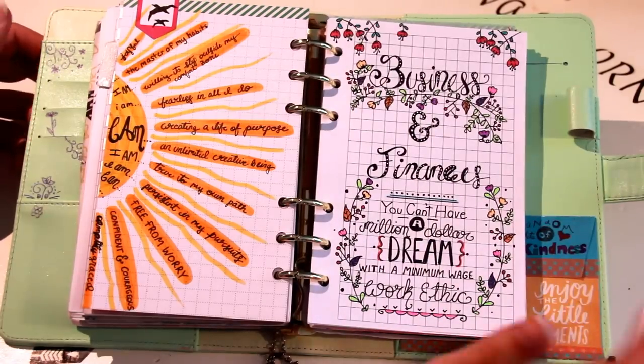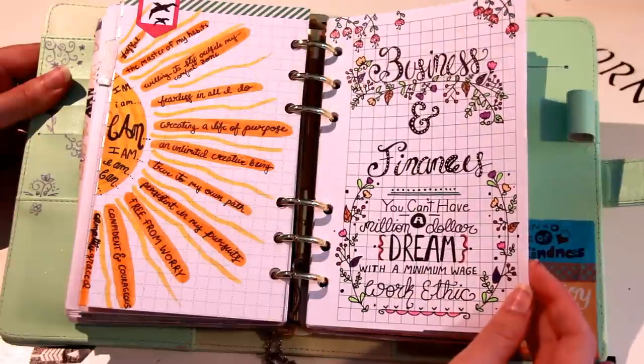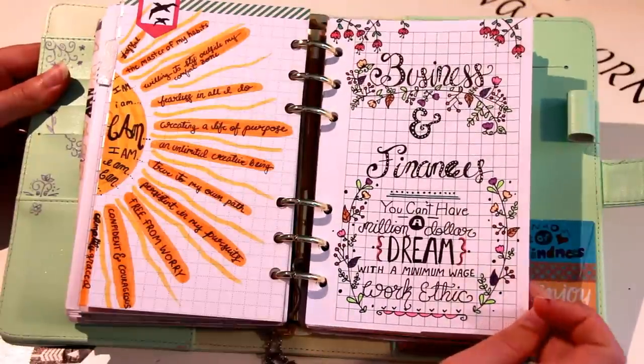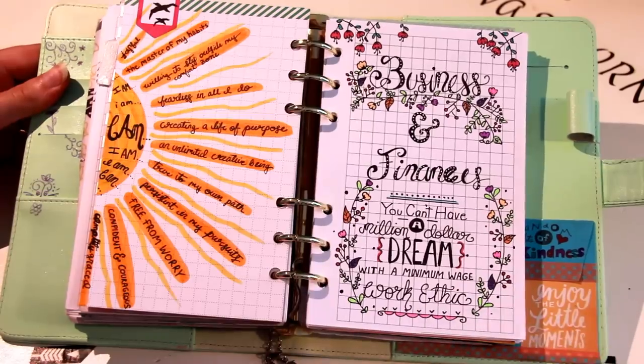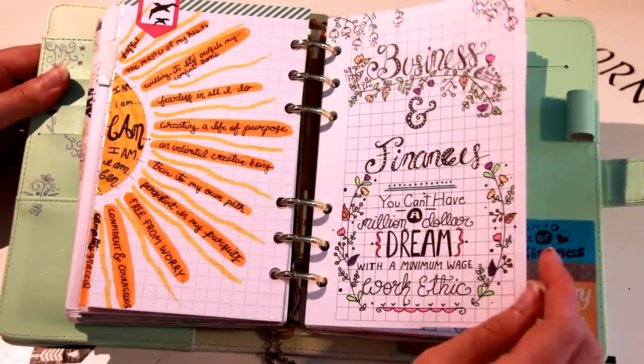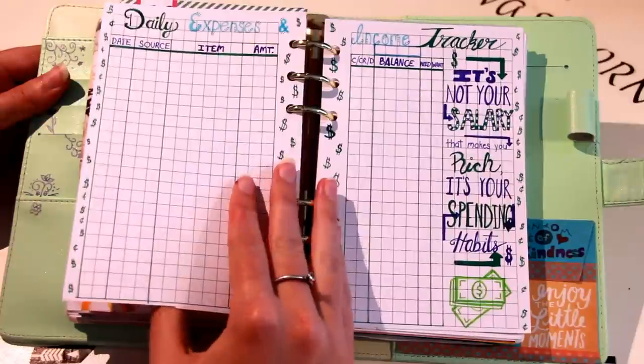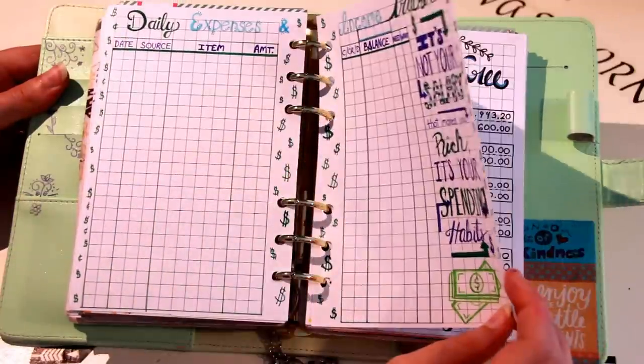Using the six-ring binder, one of my favorite features is that I can have my collections in specific sections. When I have a lot of collections that relate to a similar topic I form those into an even bigger collection with a themed heading. In this case I have 'Business and Finances,' so I created a cover page that says 'You can't have a million dollar dream with a minimum wage work ethic' — a quote I really like.